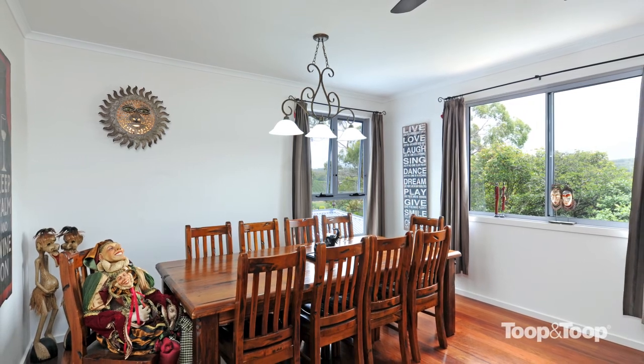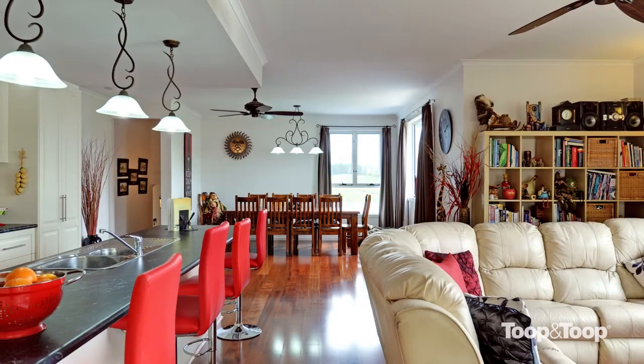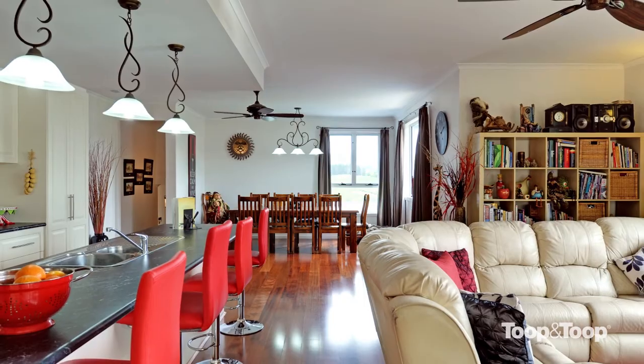Hi, I'm Marlisa. Welcome to 22 Days Road, Uraidla. Come with me and have a look at this fabulous house.